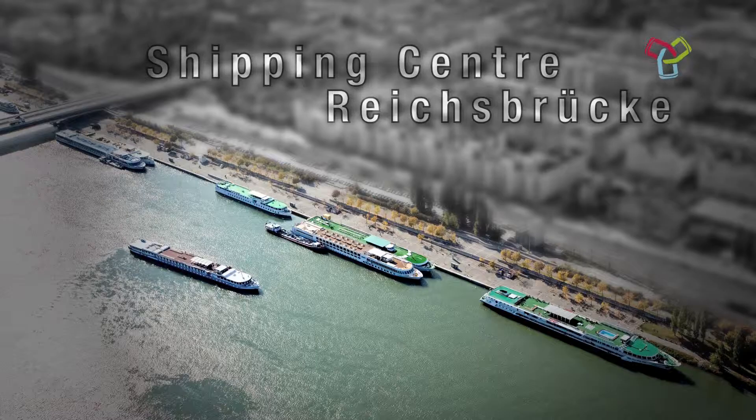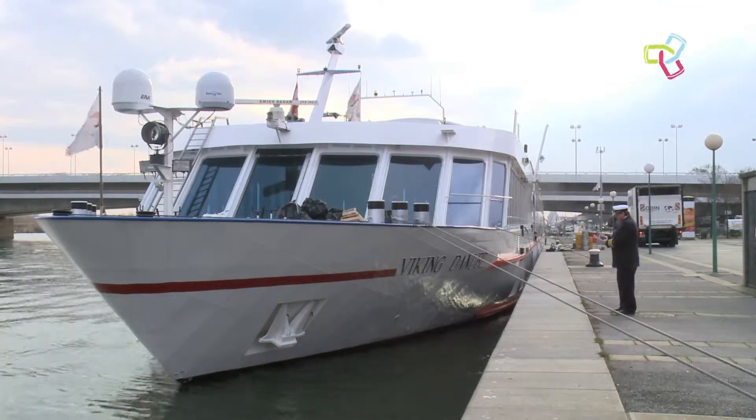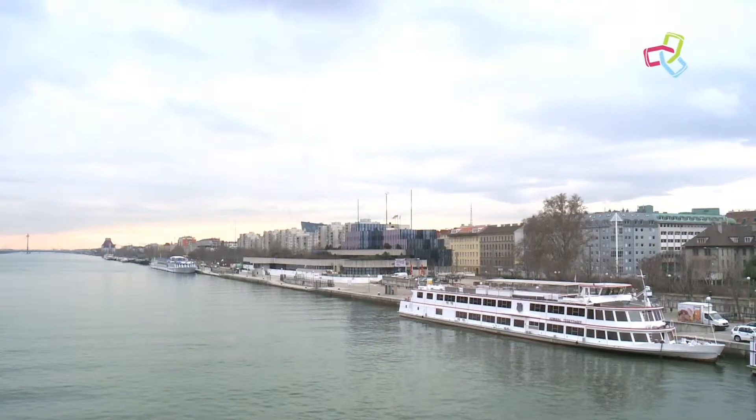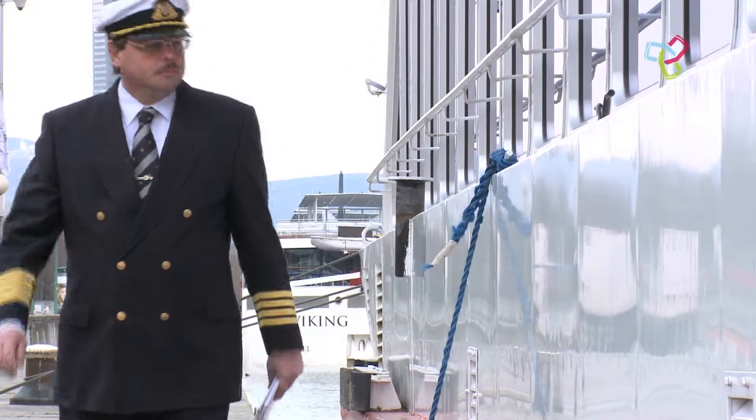Shipping centre Reichsbrücke. The shipping centre near the Reichsbrücke Bridge is a modern landing place for cruise ships. It provides an ideal starting point for tourist discovery tours.